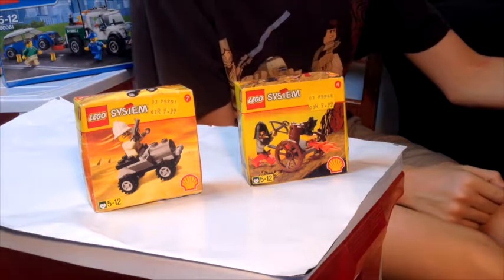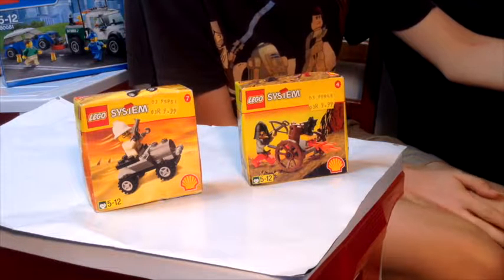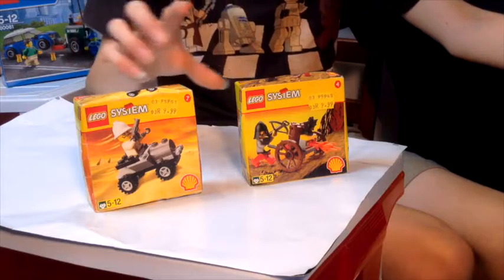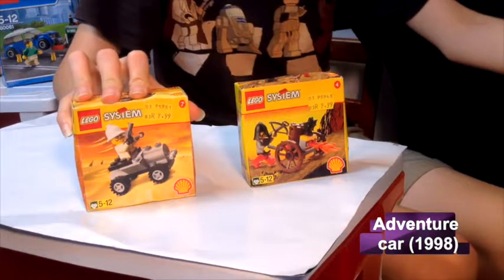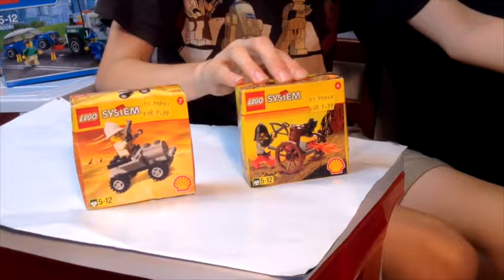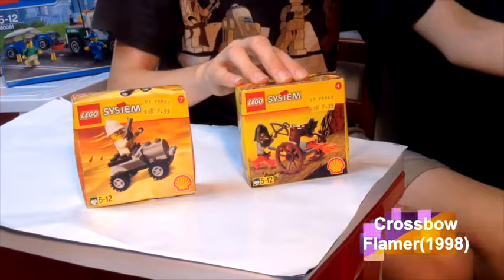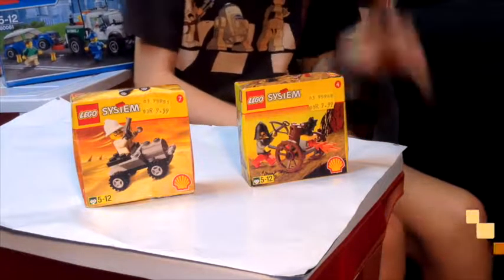Let me look at my notes here. So this one is the Adventure Car set, and it was released in 1998. And then you've got the Crossbow Flamer set, also released in 1998 — so they were both released at the same time.